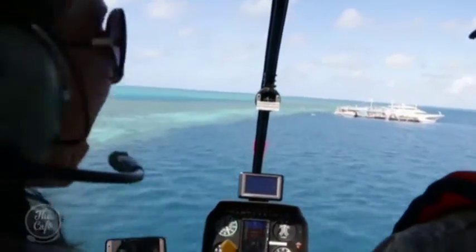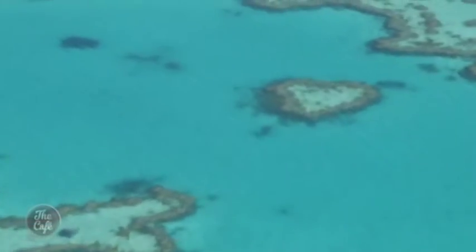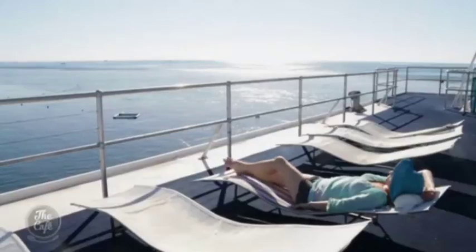A 10-minute helicopter ride will take you out to the world-famous Heart Reef. There's lots of proposals and all of that on Heart Reef. It's about the size of two Mini Coopers, so it's not the biggest, but it's definitely spectacular.